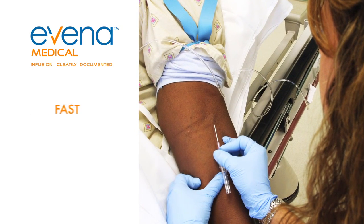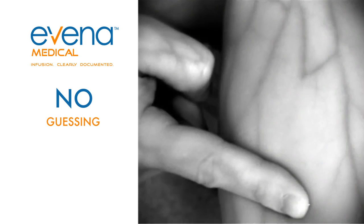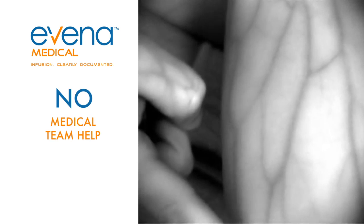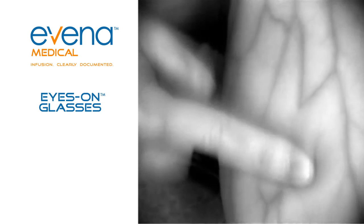Eyes On makes intravenous access fast, accurate, and precise. No more guessing which vein is best, no more hard-to-access veins that lead to multiple needle sticks, no more help required from multiple members of the medical team, and no more wondering if the vein has been appropriately accessed without extravasation or infiltration.